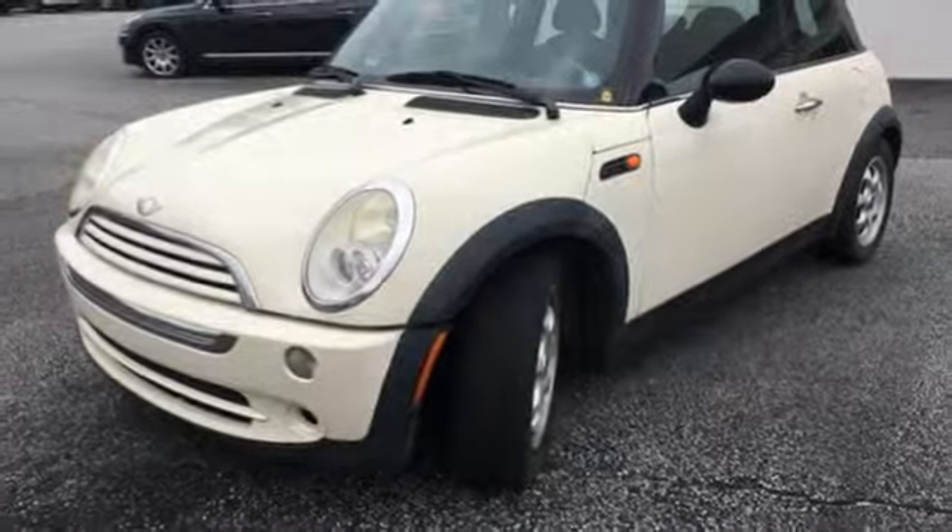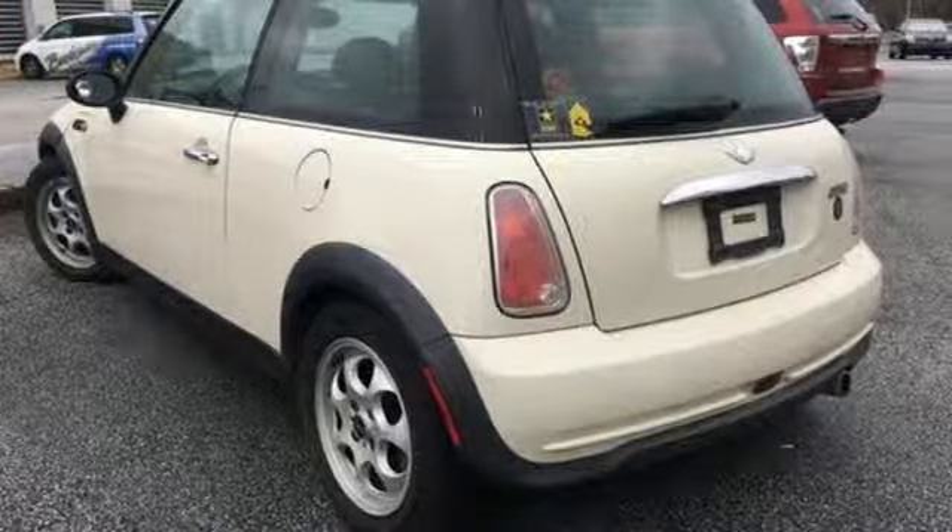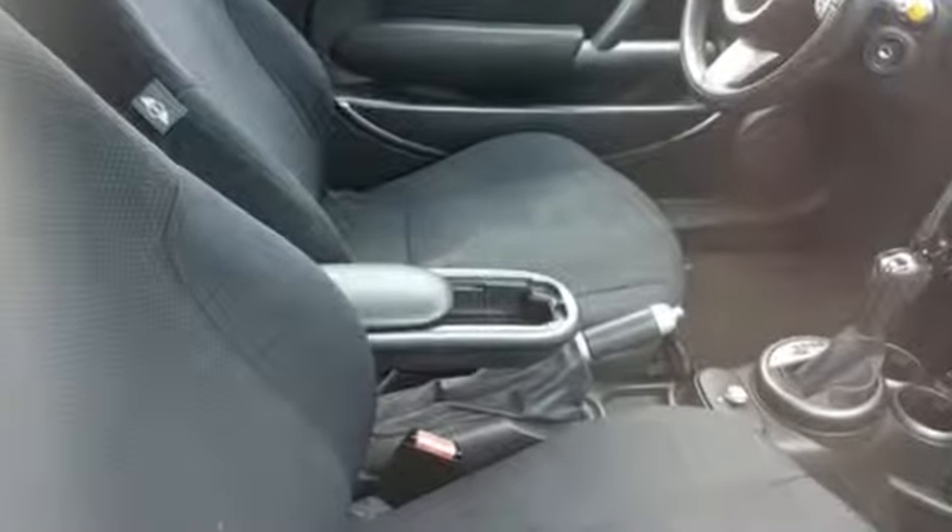Cars.com reports body roll is minimal, even in high speed turns, and the car's exceptional stiffness simply enhances the feeling of stability and control.